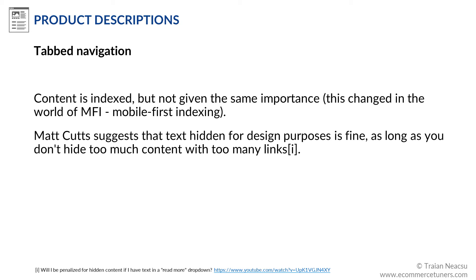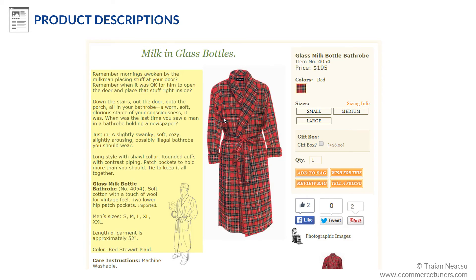Moreover, the user experience is better if tabs can be switched quickly without reloading the page. An interim solution until mobile-first indexing is rolled out for your website is to display the entire product description without any expand, collapse, or tabs. Search engines seem to prefer this, but design limitations introduce constraints. In this example, you can see a well-written product description that is fully visible without any parts of the content behind tabs or read more — also a very good example of how a boring product can have a great description.